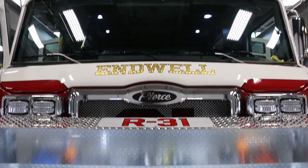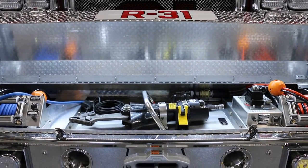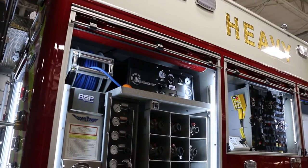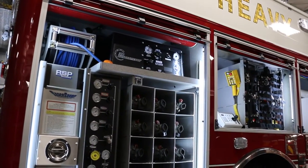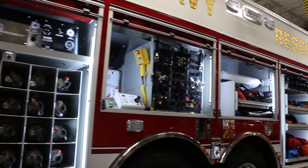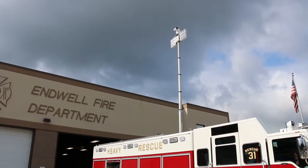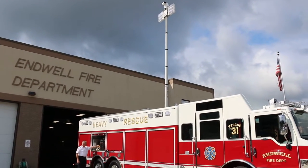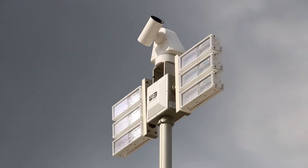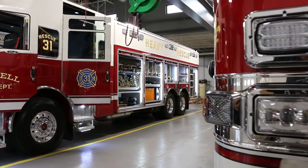This truck has pre-plumbed hydraulics, an additional air compressor to run air tools off of it, as well as a six-bottle cascade system so that we can refill breathing apparatus at the scene. The large 25 kW generator and LED light tower provide additional scene lighting, as well as a camera on top of that tower that we can use for water rescue or any other situation where we cannot get close to the scene.